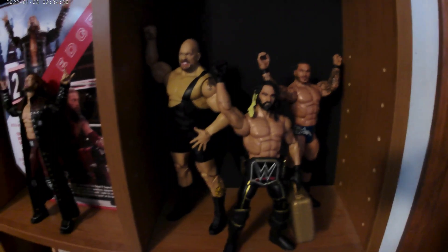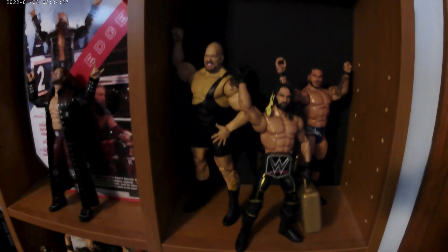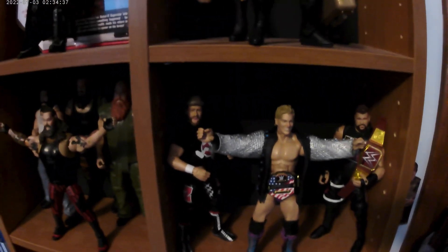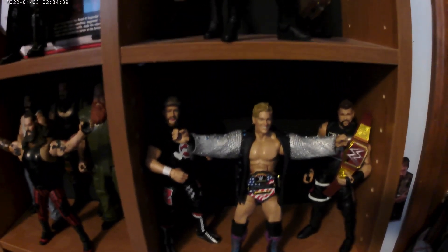Then Big Show, Randy Orton, Seth Rollins — three of my favorite Elites. One of my favorite groups, the Wyatt Family: Bray Wyatt, Luke Harper, Braun Strowman, and Erick Rowan — my favorite guys from around 2017-2018.